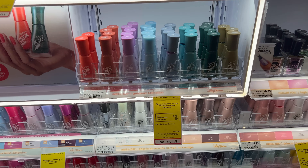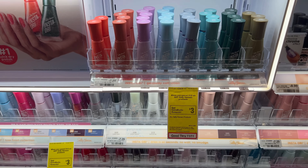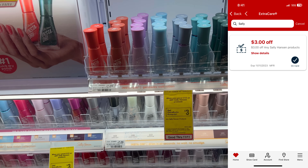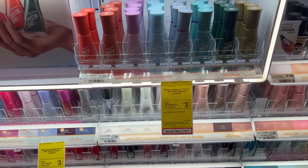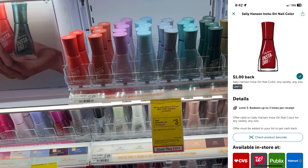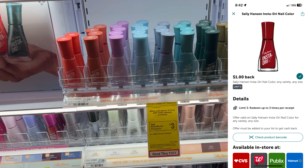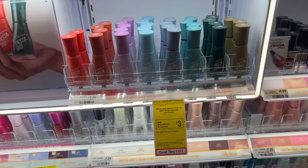If you need nail polish, Sally Hansen is spend $12, get a $3 extra buck. Grab two Insta Dry — that's $14.58. Everyone should have the $3 off any Sally Hansen mystery coupon this week, so you'll pay $11.58 and get back the $3 extra buck, making it $8.58 for two. Or just grab one for $7.29, use the $3 mystery coupon, and submit to Ibotta for $1 cash back — final cost at CVS: $3.29.